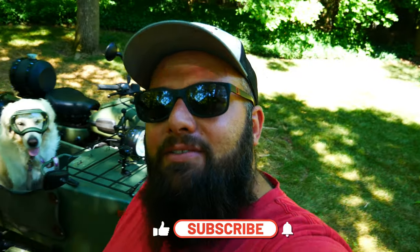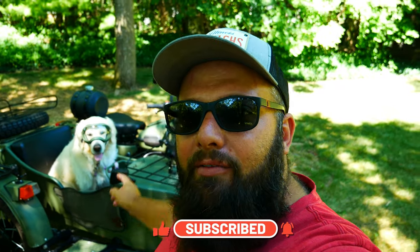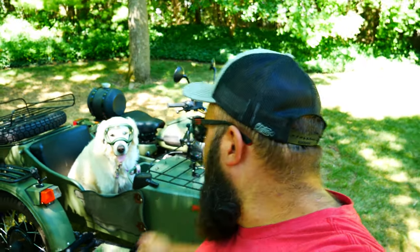If you're new to the channel, thanks for stopping by. And if you're a longtime subscriber, always good to have you back. Right behind me is my dog named Bash, and he loves riding in the Euro sidecar.